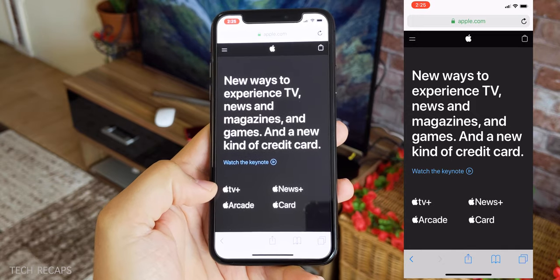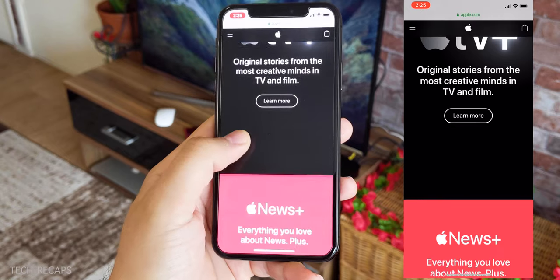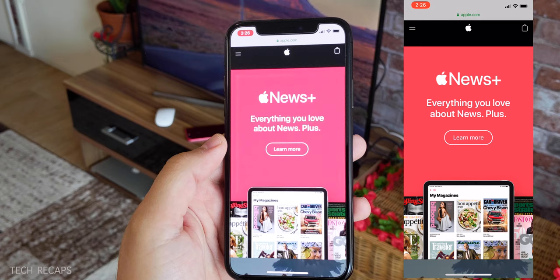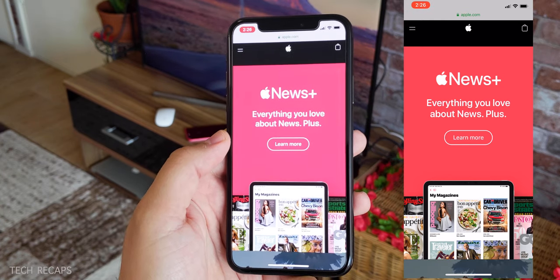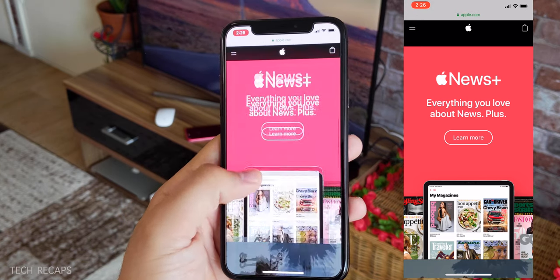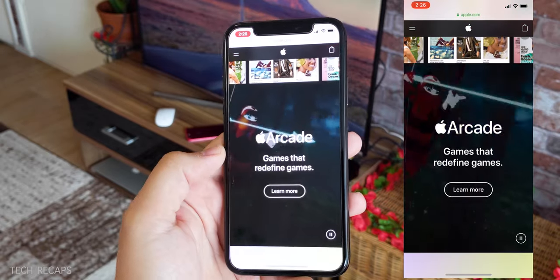Starting with Apple TV+, you get a new subscription service for movies and series, just like Netflix. They also released Apple News+, which is going to be a subscription service as well. You pay $9.99 a month and you get access to a lot of magazines and newspapers.